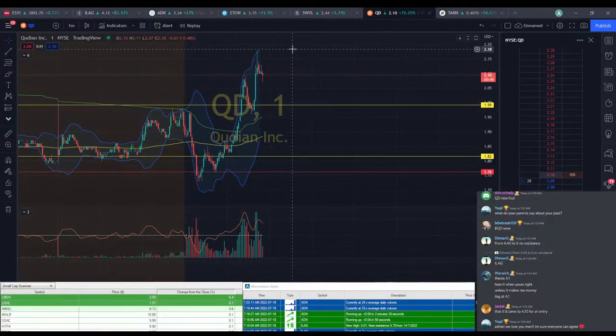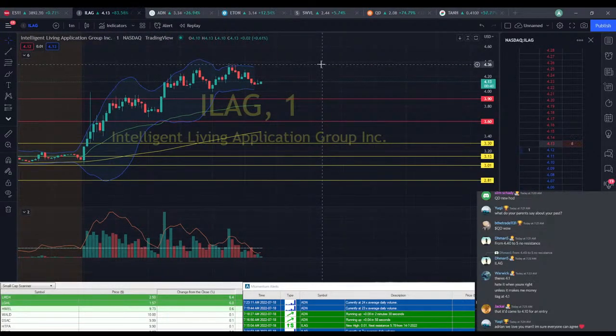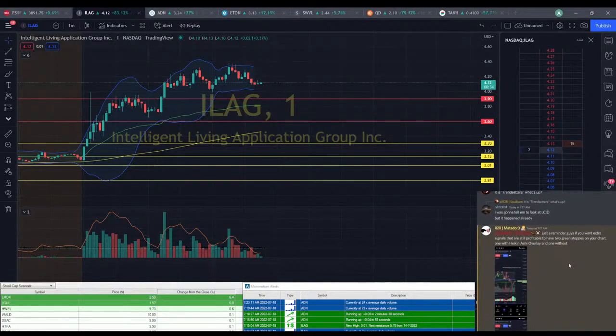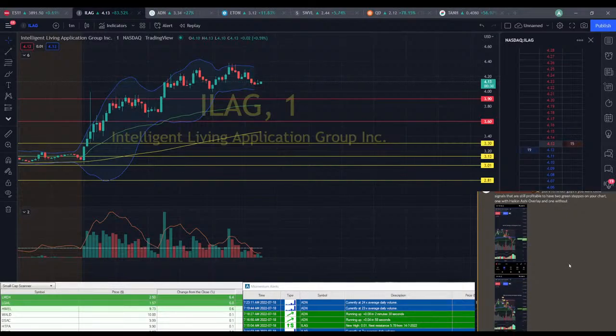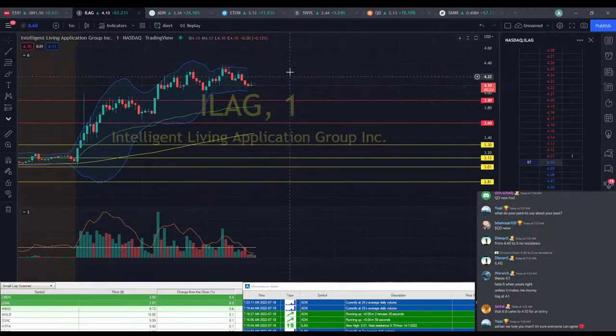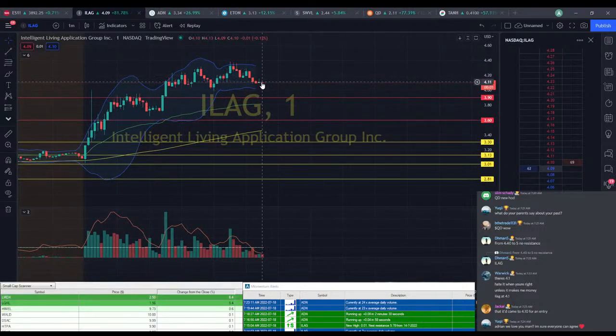I said that, immediately saw a red candle start to drop down. Come on ILEG, move back up. This might be breaking down. MACD's not pointed down, so that's good. The bottom band isn't really opening up. I could change pretty quick though for both of those indicators. Not really seeing much in price action — I'm seeing a couple bearish candles.